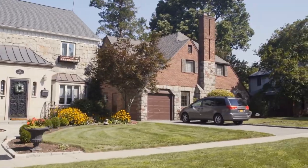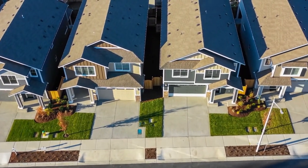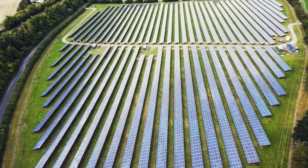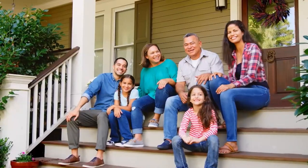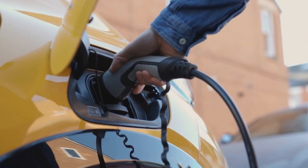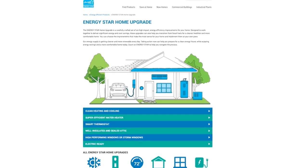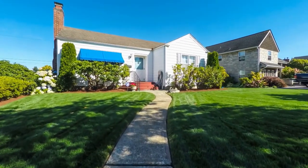Communities around the country have begun the transition to a clean energy future as more of the electricity we use is being generated from clean, renewable sources. The Environmental Protection Agency and the Energy Star program want to help you and your family be part of this transition in a way that saves you money on energy bills and improves the health and comfort of your home. An Energy Star home upgrade includes six high-impact energy efficiency improvements designed to deliver significant energy and cost savings.